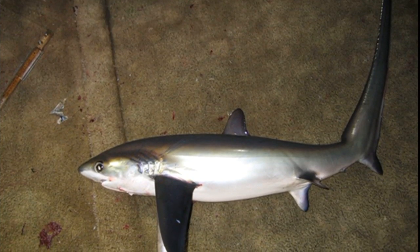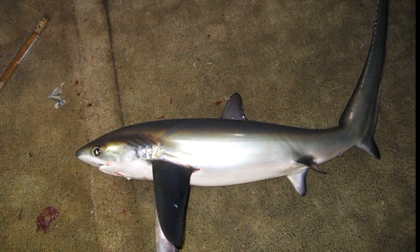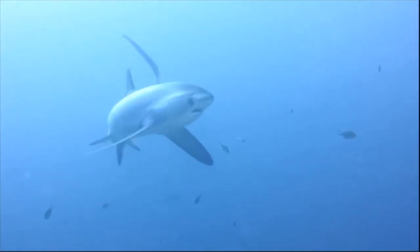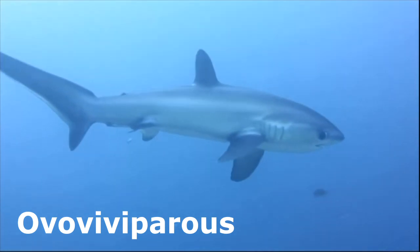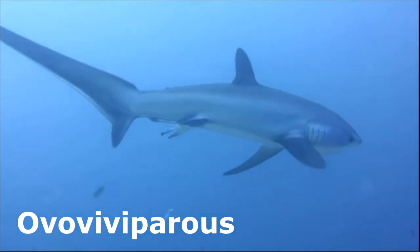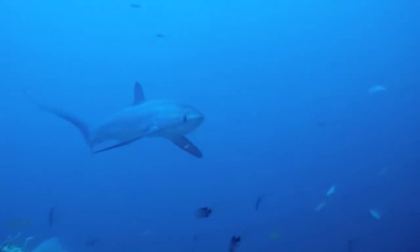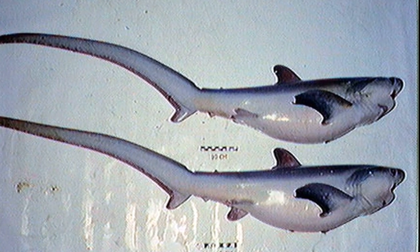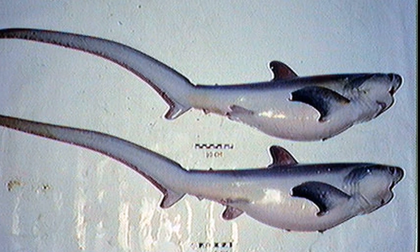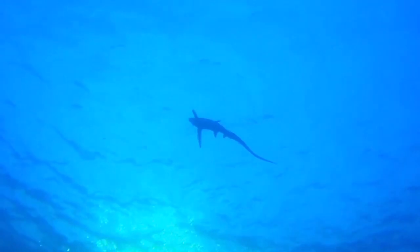One species, the pelagic thresher shark, is listed as endangered. Thresher sharks are ovoviviparous, meaning that embryos receive nourishment from a yolk sac and live birth is given. Females give birth after about 9 months. They only have a few young at a time. Size at birth is variable, but newborn thresher sharks are typically about 5 feet long. Young threshers tend to remain close to the coast.